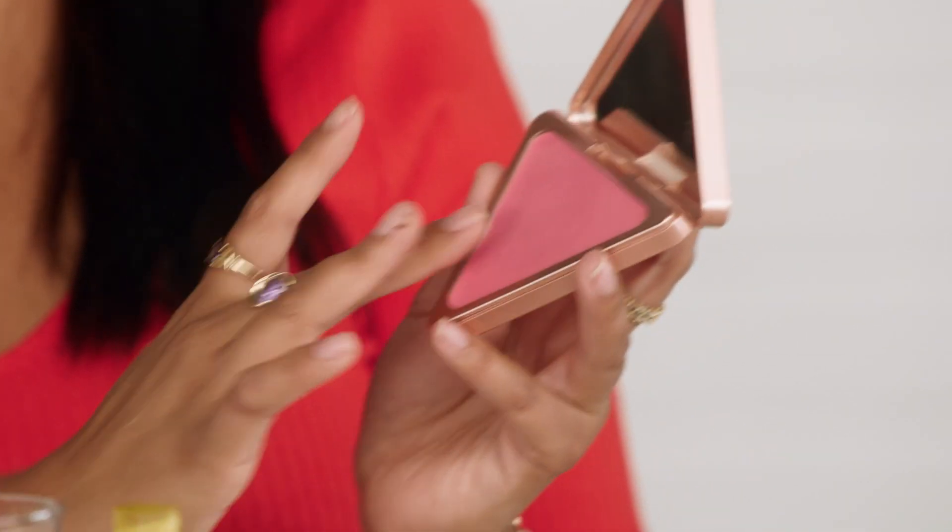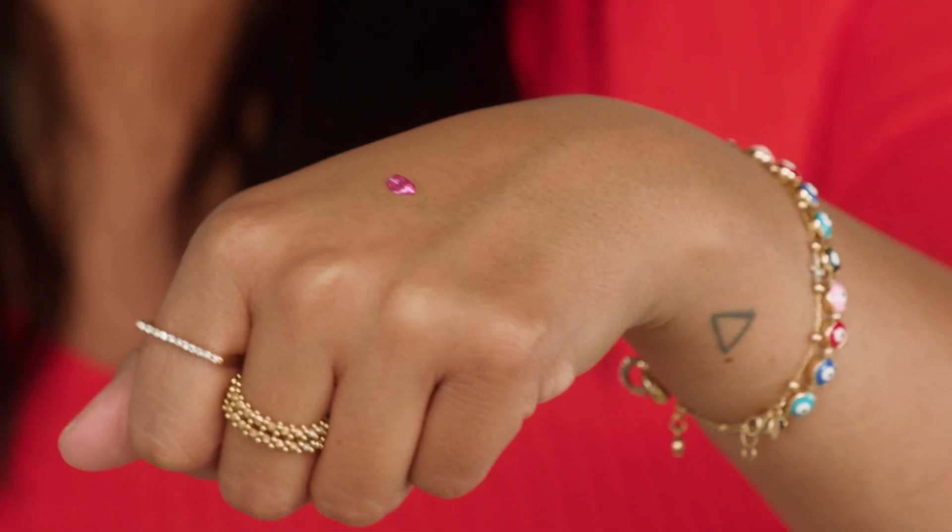Que es clean beauty? It has nothing to do con limpiando. It's beauty brands that are formulated con ingredientes that your piel y your cabello are going to absolutely love.